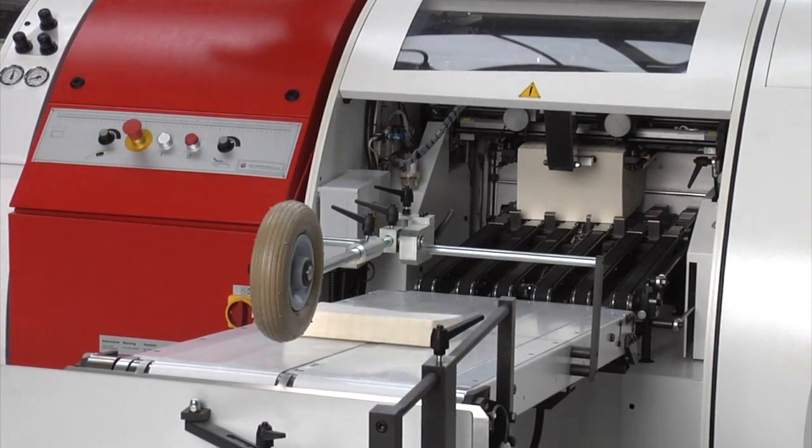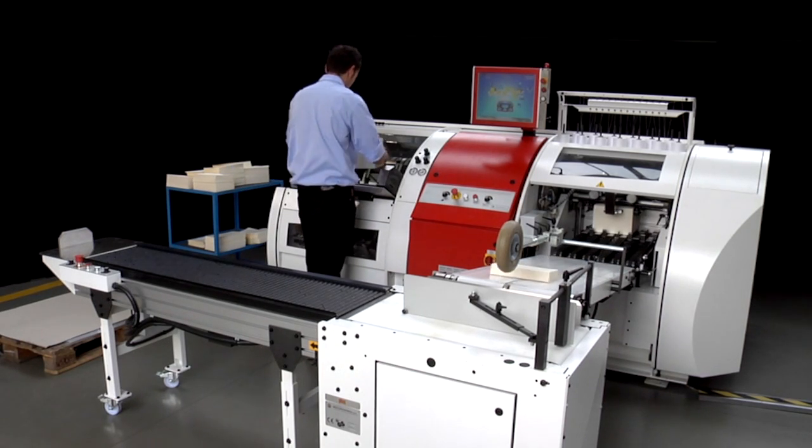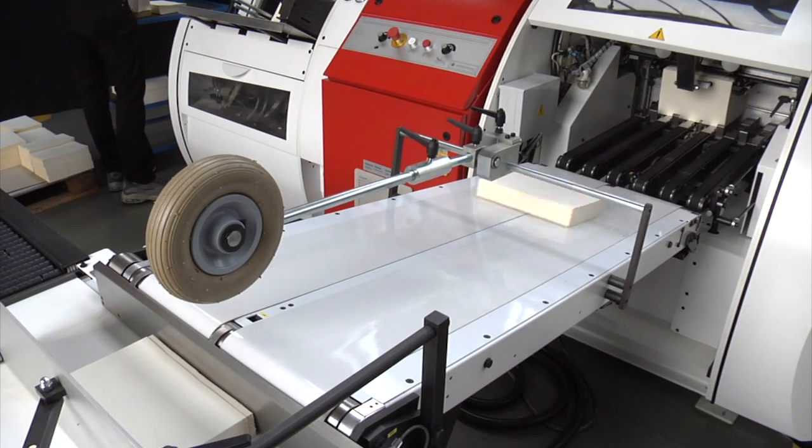The universe stacker can be connected to the delivery table, so as to enable high speed production. It stacks piles of books of up to 120 millimeters.